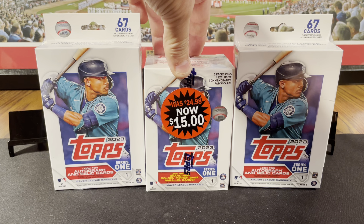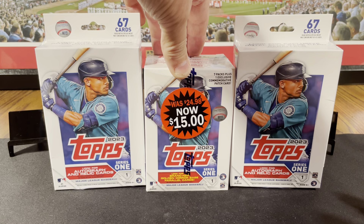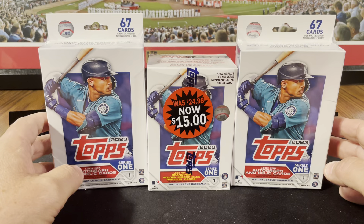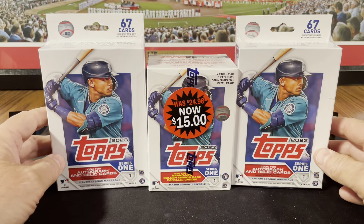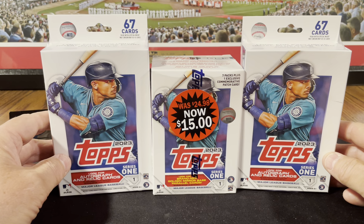When these clearance blasters for Series 1 first came out, I wasn't overly excited about them and didn't pick any up. But now Gunnar Henderson is following up his rookie of the year season with kicking ass here at the beginning of the year, so this is looking better and better.